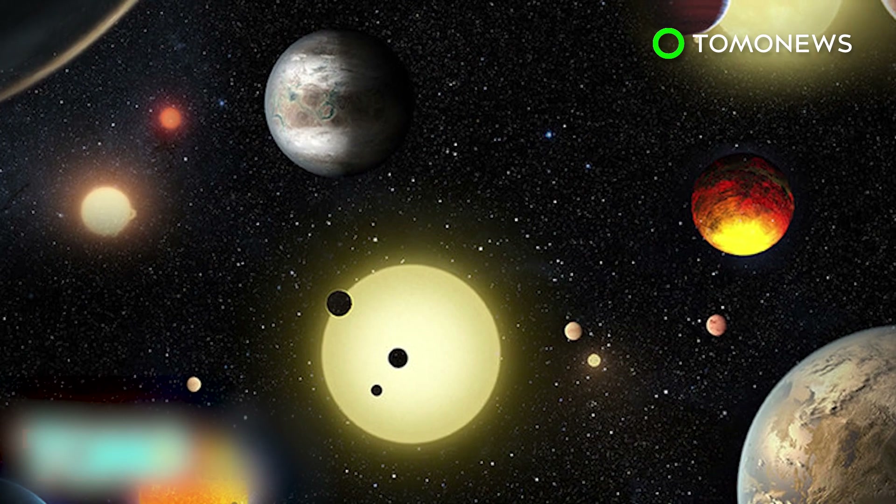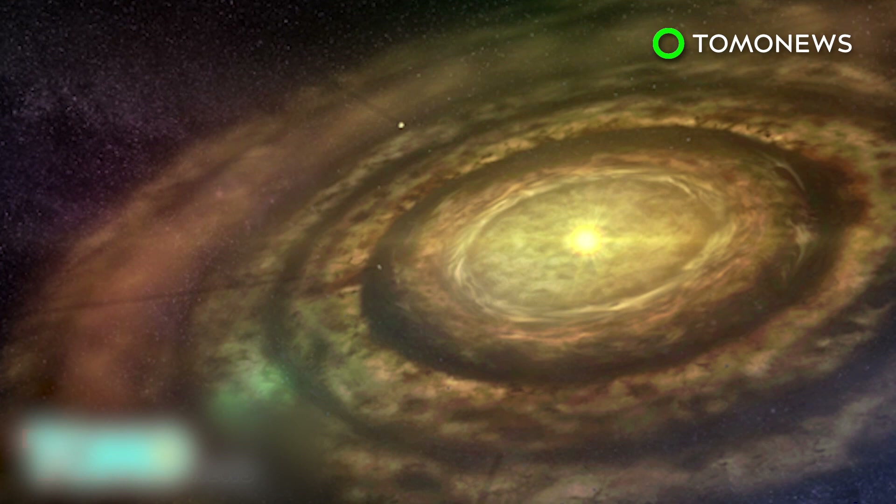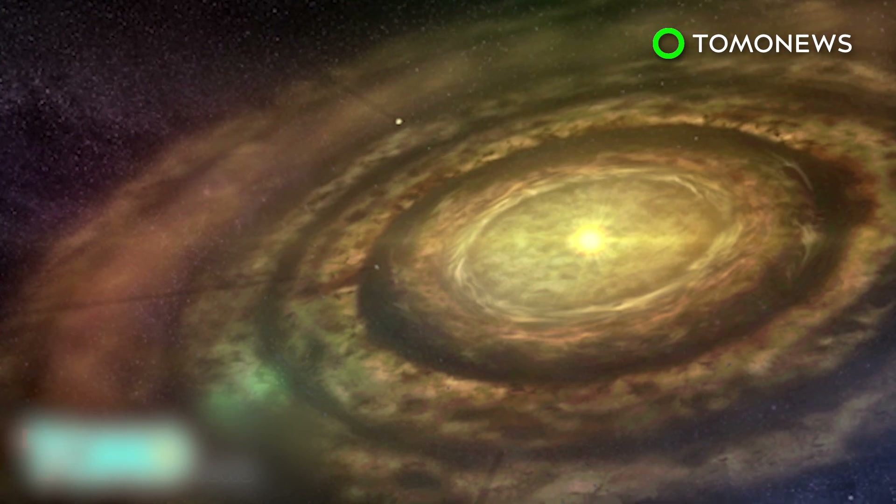The total number of exoplanets discovered now stands at 3,200, and a total of 21 of these may be habitable. The Kepler mission shows that with at least 70 billion stars in our galaxy, there may be billions of habitable Earth-sized planets out there that have yet to be discovered.